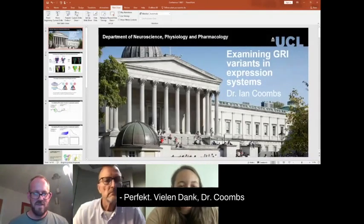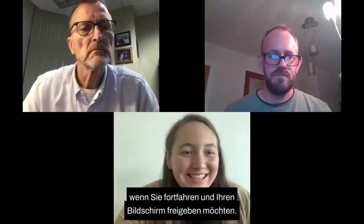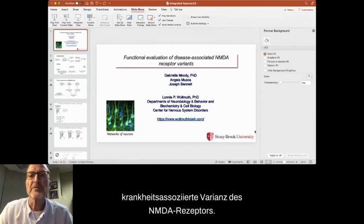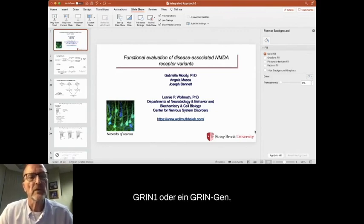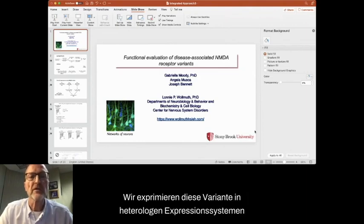Thank you so much, Dr. Combs. Now we are going to pass the presentation over to Dr. Walnut. Following up on Ian's conversation, I'm going to talk about functional evaluation of disease-associated NMDA receptor variants. As Ian laid out, an individual is identified with a missense mutation in a GRIN gene. We express this variant in heterologous expression systems and test function. Our goal is to identify whether it's a loss of function — the protein doesn't work as well — or a gain of function, meaning it works too well.